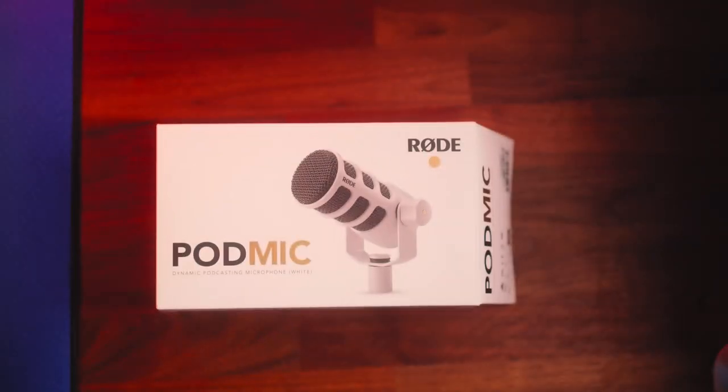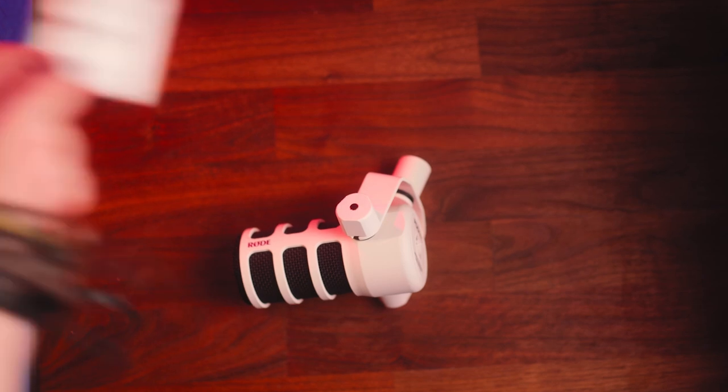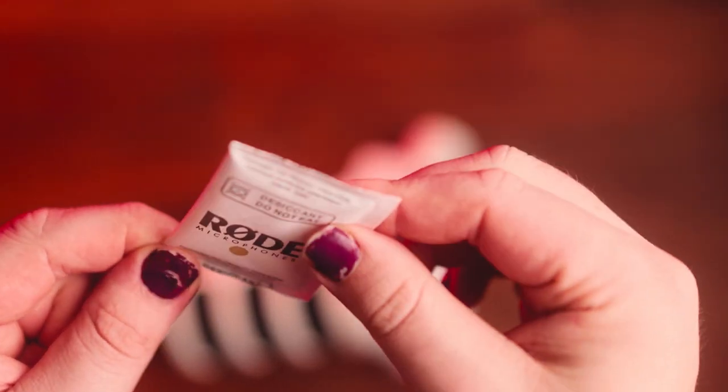Can we just take a second to appreciate how nicely this microphone is packaged? And that's pretty much all you get in the box — you get the microphone, and I think this is some kind of Australian snack. I'll save it for later.